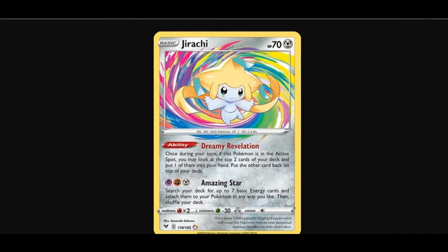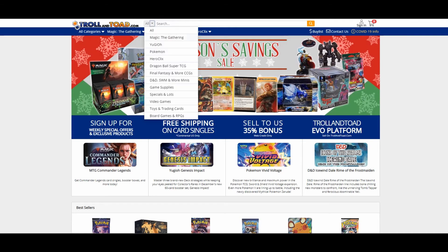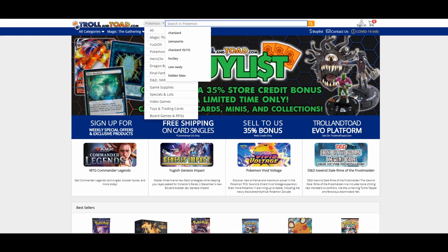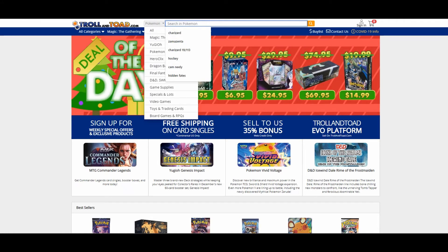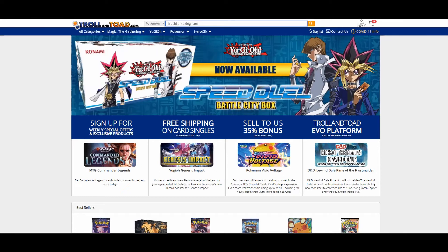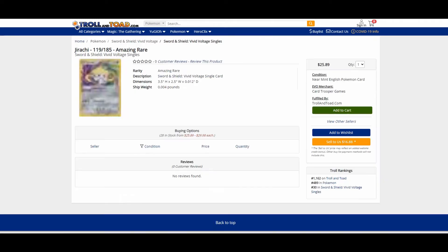I'm going to show you four websites. The first website is Troll and Toad. It's a website that has a lot of data in terms of trading cards — D&D, Final Fantasy, DBZ, Pokemon, Yugioh, Magic. So let's get started. Let's search for Jirachi Amazing Rare.